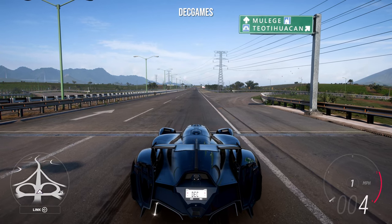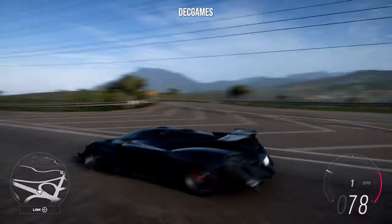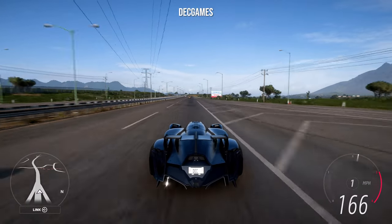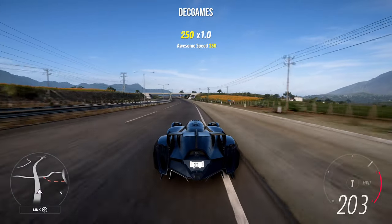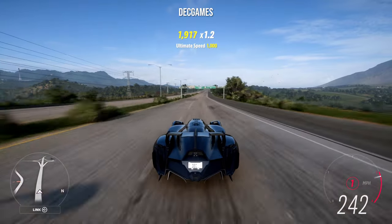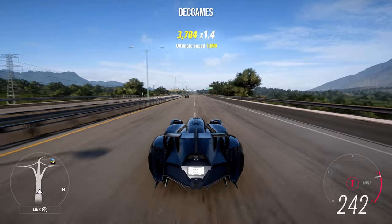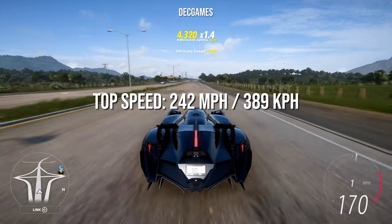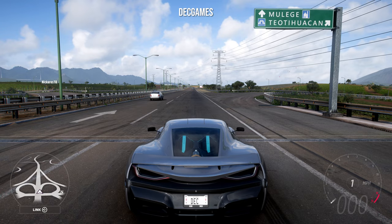Next up is the 2019 Racer Tachyon Speed, which pretty much looks like the Batmobile. This is also one of the disappointing cars that you can't do pretty much any upgrades to aside from some Forza cosmetics. The top speed for the Racer Tachyon is 242-243 miles an hour.